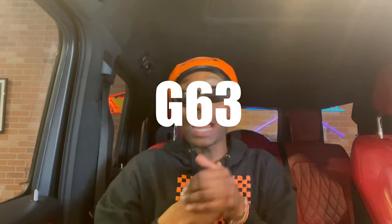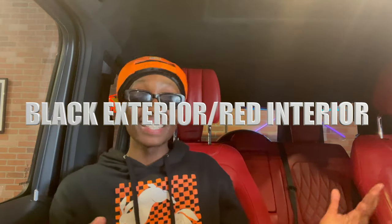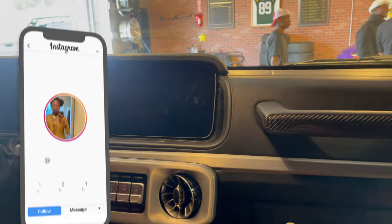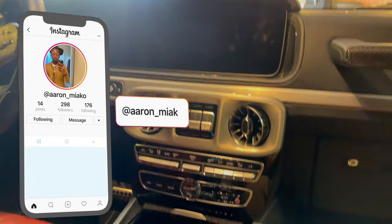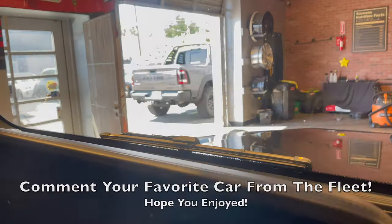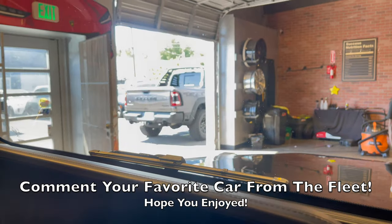We're inside the G-Wagon — you can see the red interior in the background. I'm gonna get some content of us driving in the G-Wagons because we're in Lambos and crazy situations. This is the inside of the G-Wagon, and there is a TRX outside as well. Appreciate y'all tuning in — see y'all in a moment.